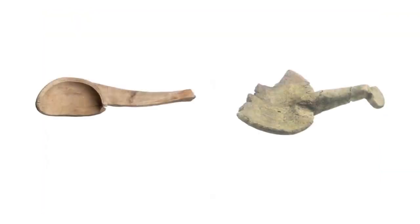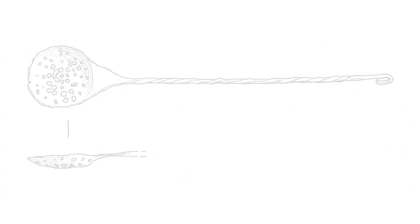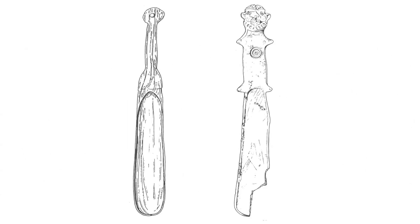More prosaically, larger spoons and ladles were used for food preparation and serving, and are found in both metal and wood, which only survives in anaerobic, typically waterlogged conditions. Sieve spoons would have drained food, as this London example shows. Distinctive elongated wooden scoops are also found — both of these are from London, one with an elaborately decorated handle, a head with African features.